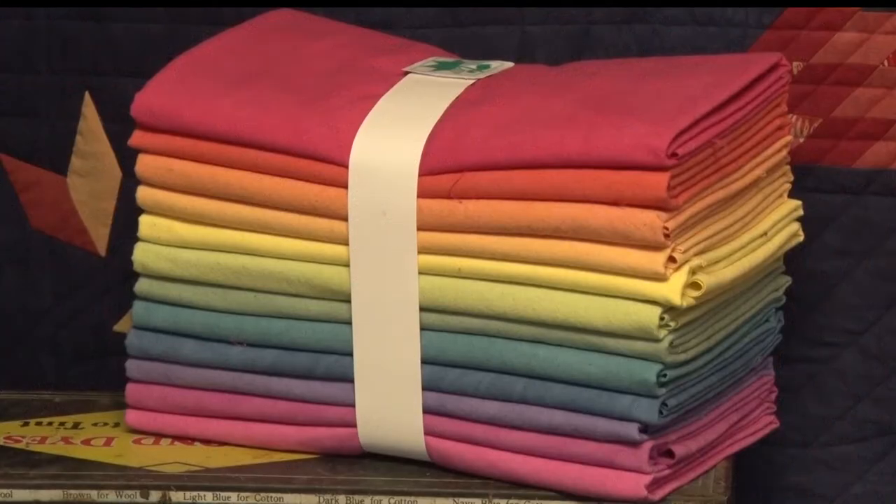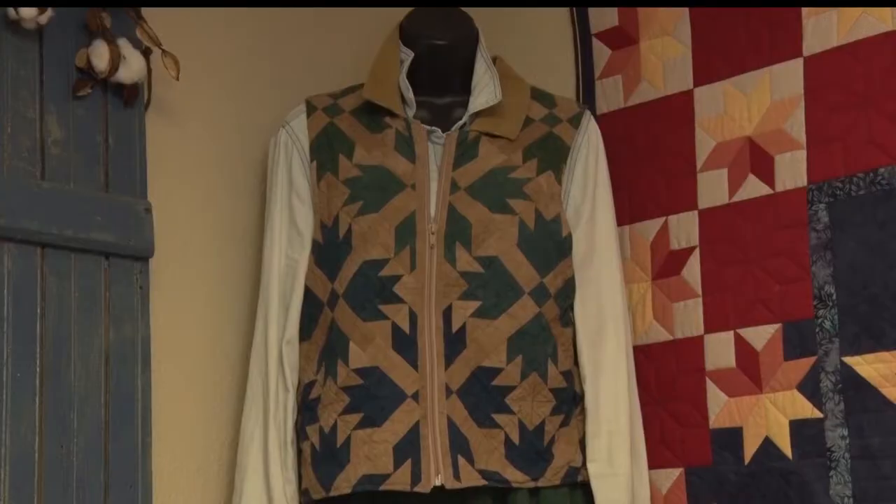What makes Cherrywood Fabric unique is its texture. The sueding is what really makes it unique. It's interesting that it can look sometimes like wool, sometimes like felt, and sometimes even like worn leather, depending on the design that you do.